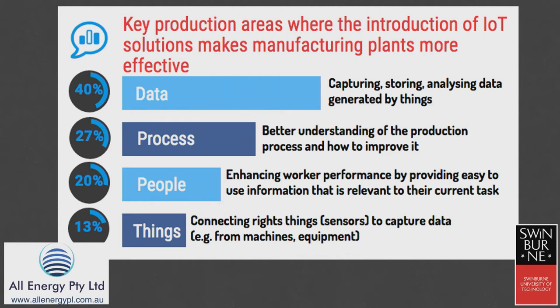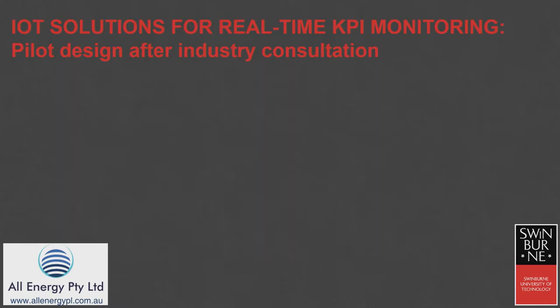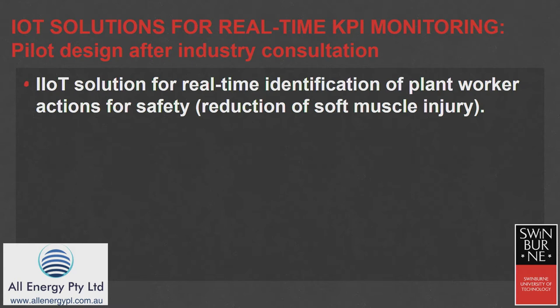On that data-driven decision-making around processes and people within plants, rather than looking at a piece of rotating equipment. So the pilot that was developed after consultation looked at real-time plant worker actions, in particular soft muscle tissue prevention — looking for those actions and guiding to prevent that.